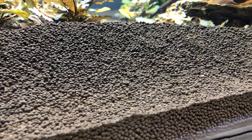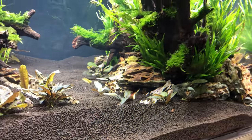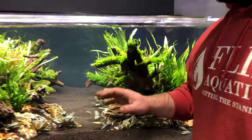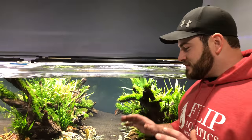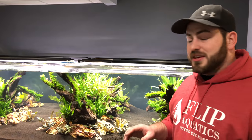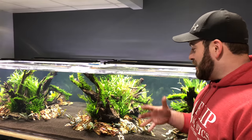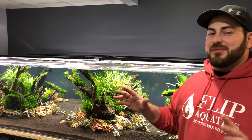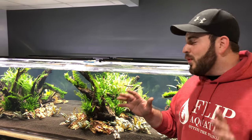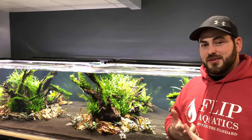The substrate is Brightwell substrate, which I use in all my Taiwan bee and caradina tanks. Brightwell was kind enough to sponsor this tank. The reason we chose this soil is we want this to be a Taiwan bee tank. My goal is to have 12,000 blue bolts in here — adding a thousand every month for a full year.